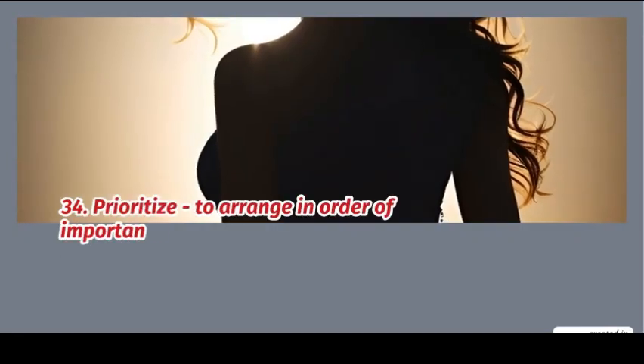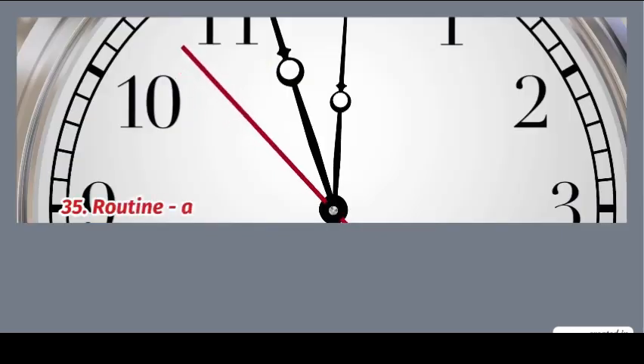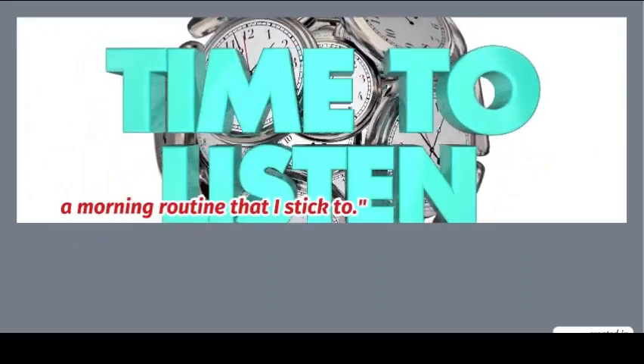34. Prioritize: to arrange in order of importance. Example: you need to prioritize your tasks for today. 35. Routine: a sequence of actions followed regularly. Example: a morning routine that I stick to.